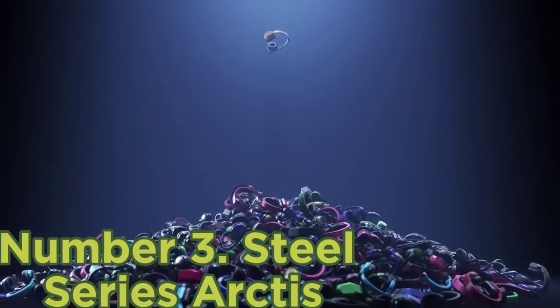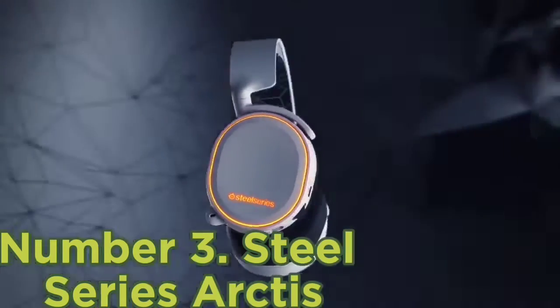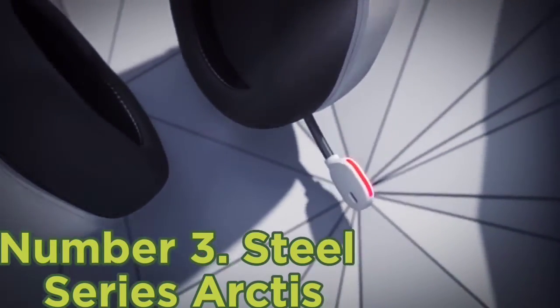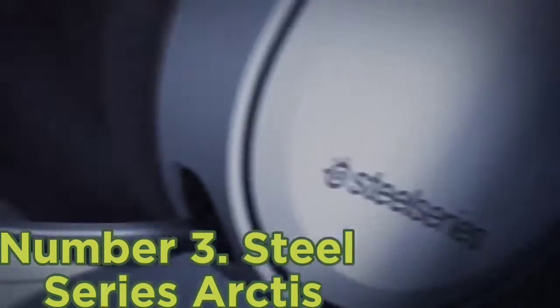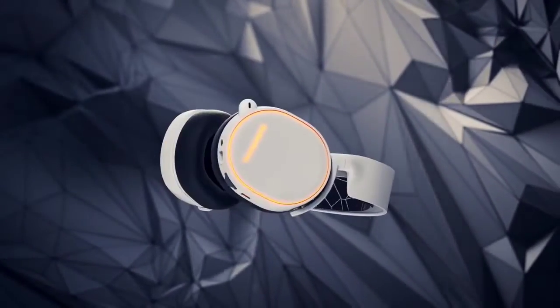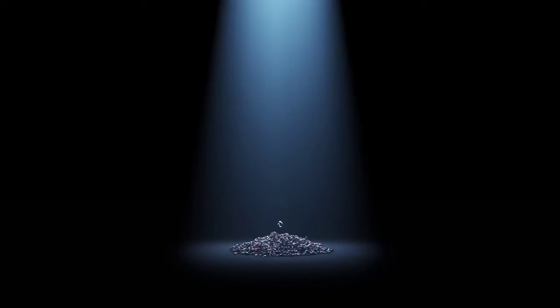Number 3, SteelSeries Arctis. The SteelSeries Arctis is one of the best surround sound headphones designed to provide lag-free 2.4 gigahertz wireless audio with up to 40 feet range. These headphones are capable of pumping out crystal clear sound with DTS 7.1 headphone surround sound support. It comes with a built-in battery life of 24 hours and a microphone which provides studio quality voice clarity and background noise cancellation. The headphone has a sensitivity of 98 decibels and a wide frequency response from 20 Hz to 20 kHz. The Arctis headphone features athletic inspired air weave ear cushions and a ski goggle suspension headband for lasting comfort.